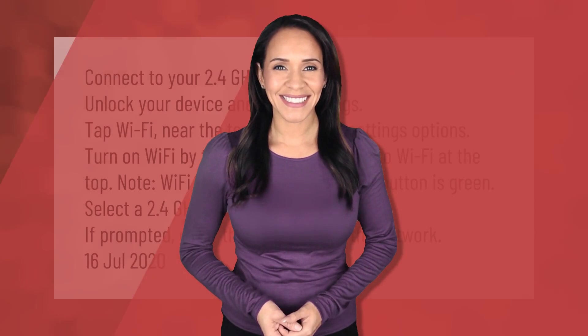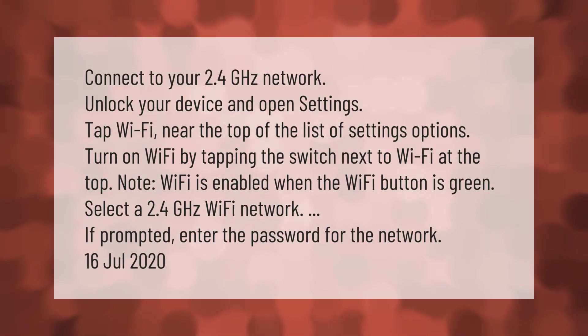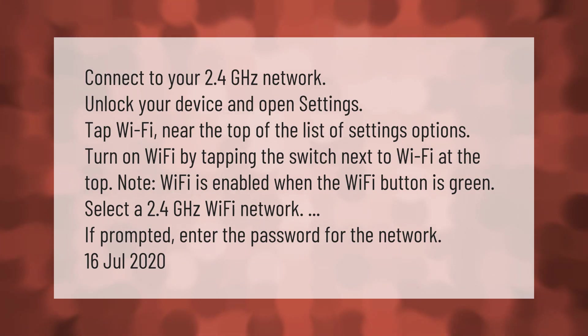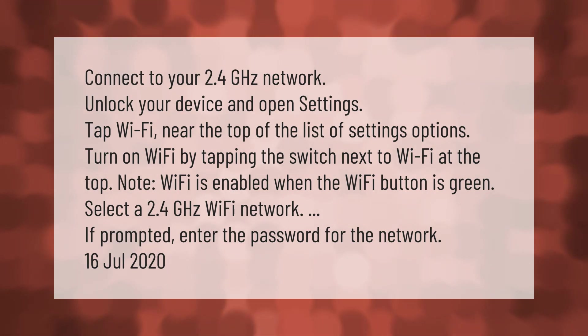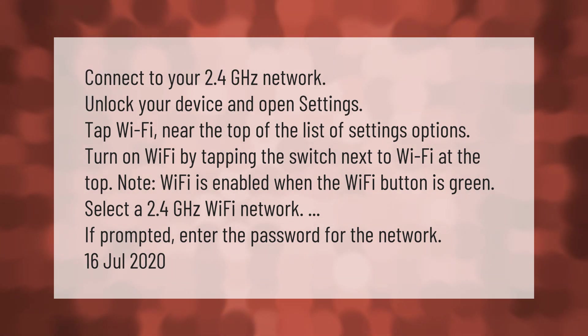To connect to your 2.4 gigahertz network, unlock your device and open Settings. Tap Wi-Fi near the top of the list of settings options. Turn on Wi-Fi by tapping the switch next to Wi-Fi at the top. Wi-Fi is enabled when the Wi-Fi button is green. Select a 2.4 gigahertz Wi-Fi network, and if prompted, enter the password for the network.